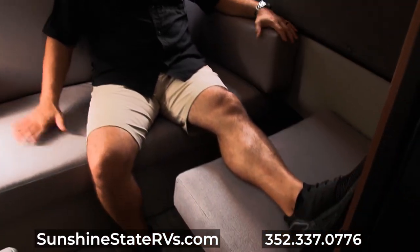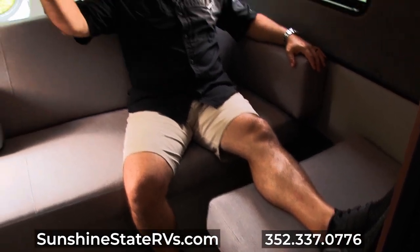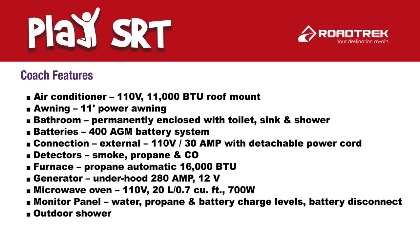I really like propping my feet up and watching TV — there's no TV now, but we're happy to install a TV for you on either side. I like sitting back here hanging out, watching TV. This is a great bedroom area.